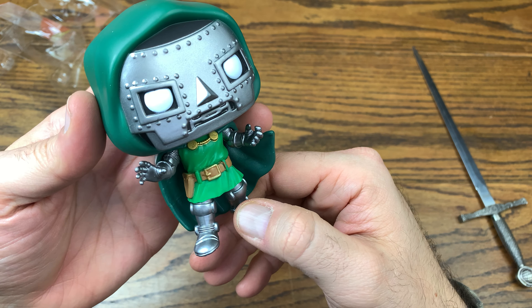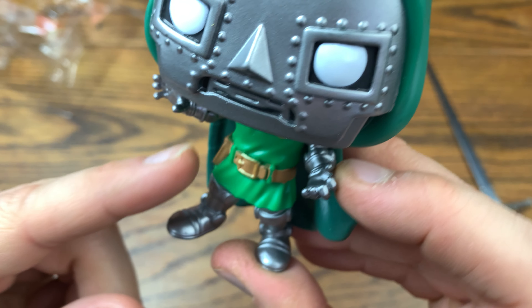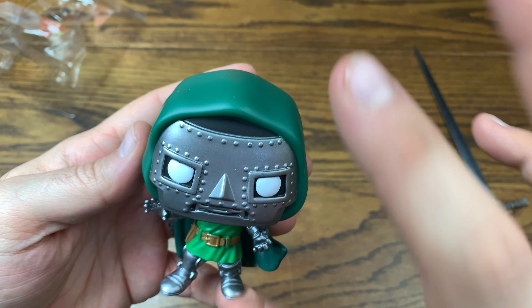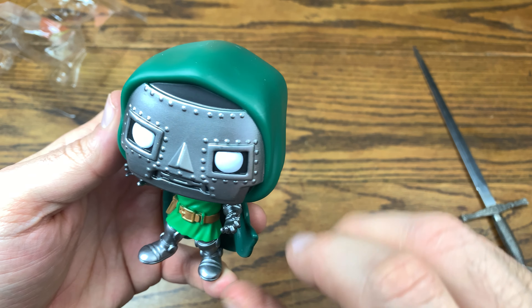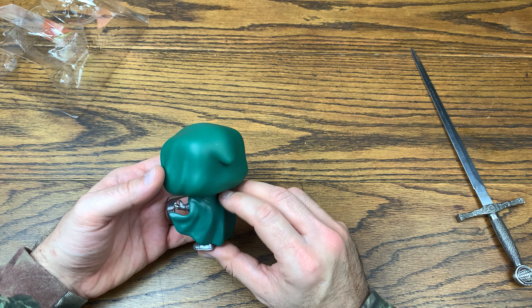Here is Doctor Doom with this awesome cape and great paint app. He almost kind of looks like Link from The Legend of Zelda with his tunic on. He's got sick gauntlets and bracers on his arms, metallic leggings, and booties. He's got his gold clasp on the cape. The paint on the face is great — the entire head sculpt is green with the face and helmet painted on, which is totally cool. This is Doctor Doom in essence. Classic Doctor Doom — Victor Von Doom. How could you not like this pop?